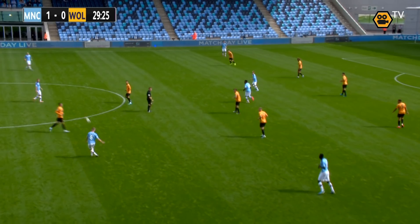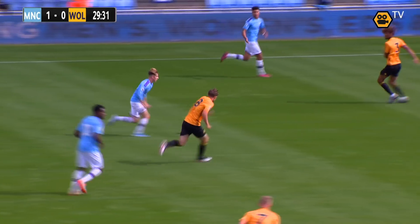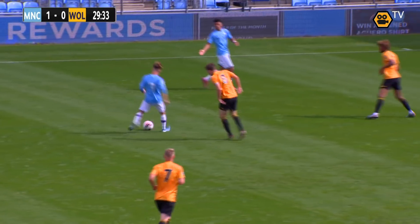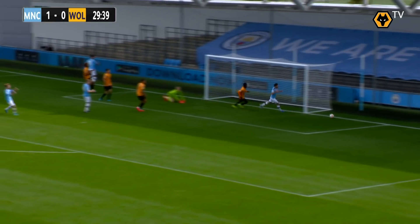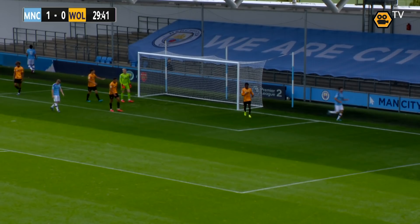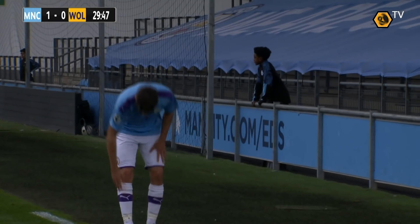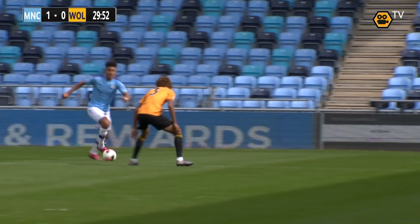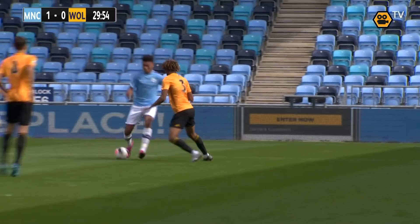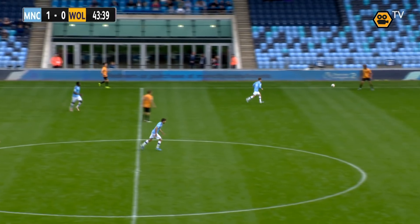Tommy Doyle switches it for Angelino, a bit deeper than he would have liked, but he brings it forward. Ben Knight for Morgan Rodgers — Rodgers jinks his way past Sanderson and plays it across the face of goal, just flashing in front of the post. The keeper gets a great left hand onto that — a fantastic save low down. It's a brilliant save from Sondergaard.